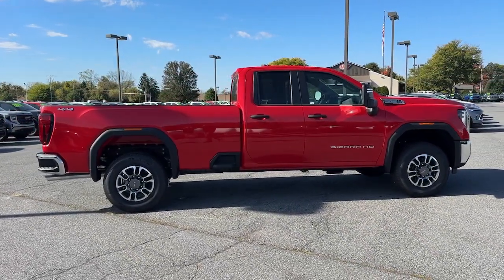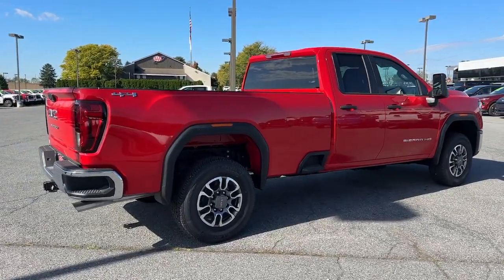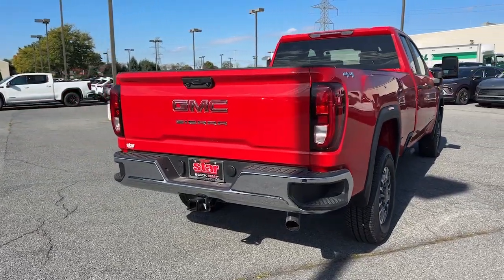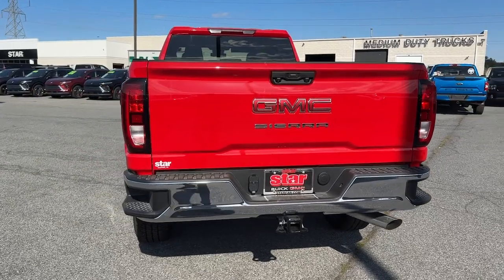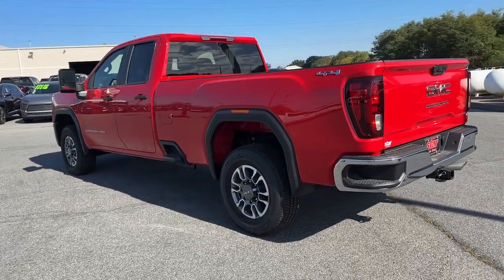These are just some of the great options this vehicle comes with: Convenience Package, Apple CarPlay and/or Android Auto, Pre-Collision System, Intelligent Auto On-Off High Beams, Keyless Entry, Lane Keeping Assist, Backup Camera, Satellite Radio, Premium Sound System, and Aluminum Wheels.